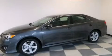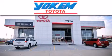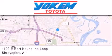Stop by today and test drive this automobile for yourself. Yoakam Toyota is conveniently located at 1199 East Mart Coons in Shreveport. Our goal is to exceed all of your expectations to ensure that you'll return for future visits.